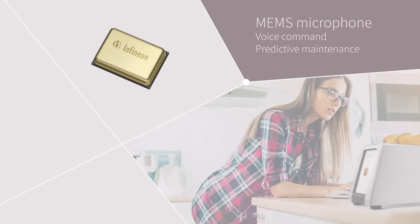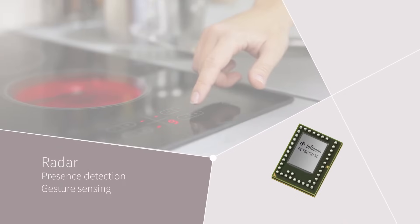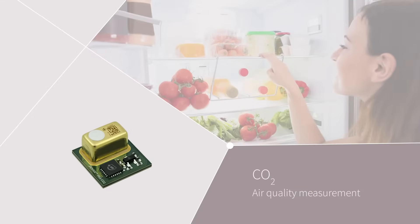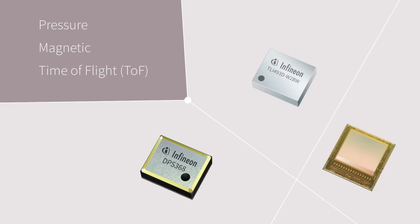Our XENSIV MEMS microphones provide the best signal-to-noise ratio. Our XENSIV radar technology offers precise motion and presence detection, and our gas sensors can measure air quality and even detect and report on food freshness. We also offer solutions for pressure, magnetic, and time-of-flight sensing.